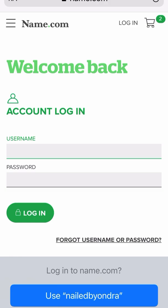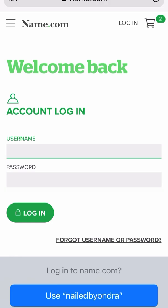You're going to log in if you already have a login, and you're going to do this part on your own. I just wanted to show you that's how you get a domain name and that's how you check out. Hopefully that helps!